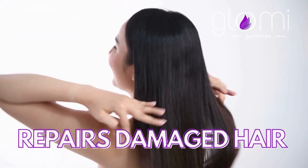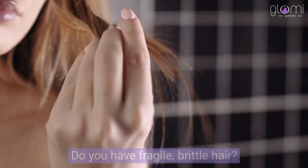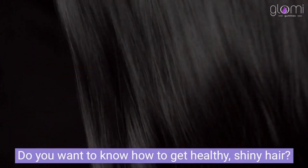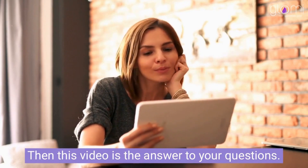Do you have fragile, brittle hair? Do you suffer from hair loss? Do you want to know how to get healthy, shiny hair? Then this video is the answer to your questions.